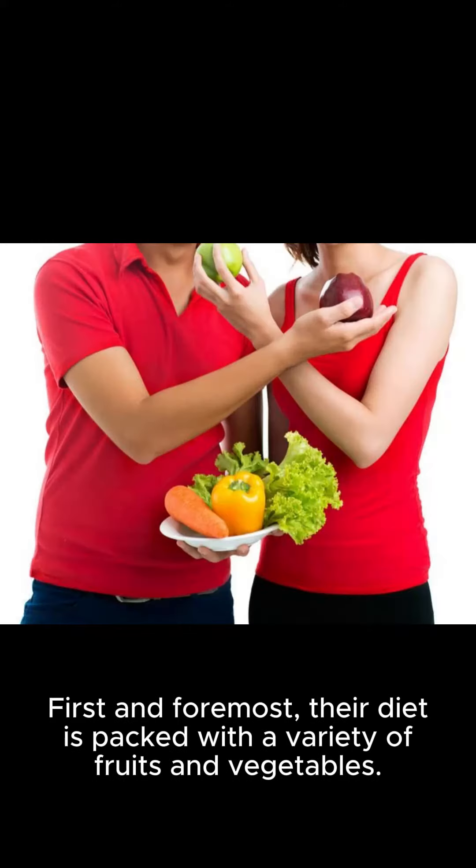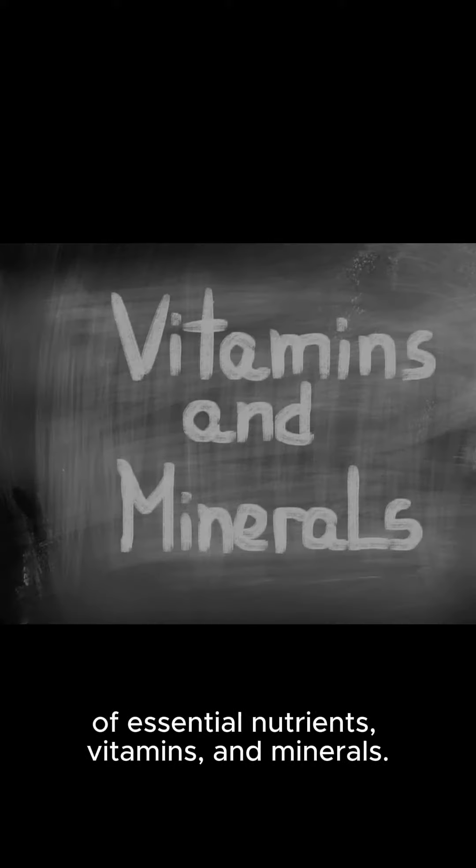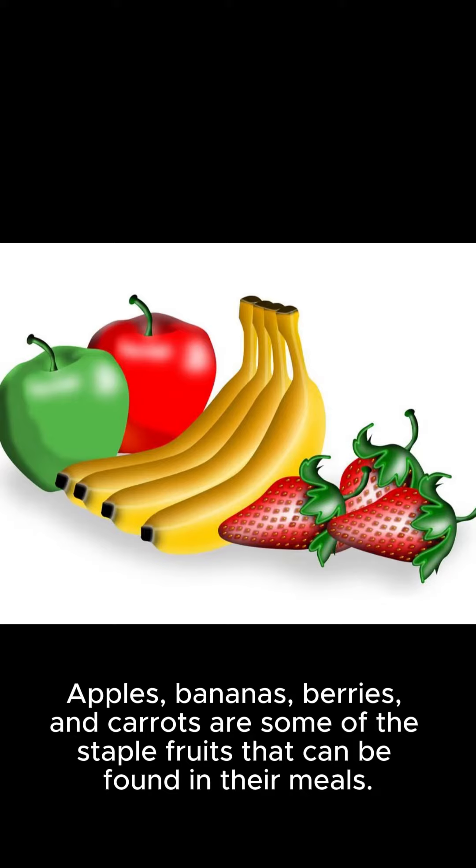First and foremost, their diet is packed with a variety of fruits and vegetables. Fruits and vegetables are not only delicious, but also offer a wide array of essential nutrients, vitamins, and minerals. Apples, bananas, berries, and carrots are some of the staple fruits that can be found in their meals.